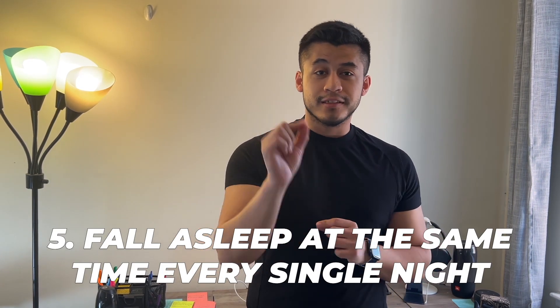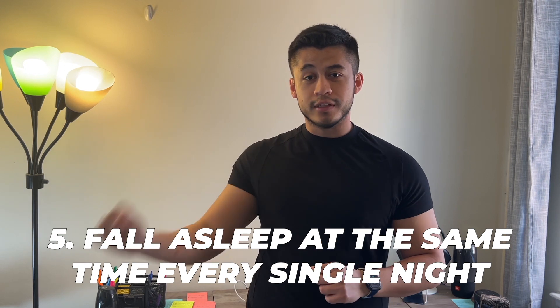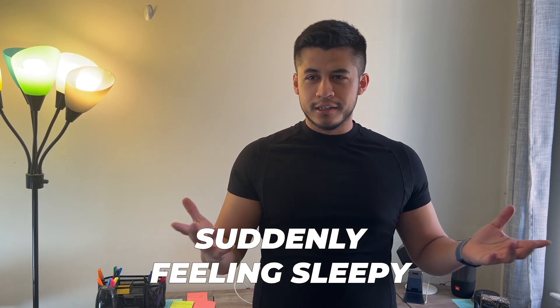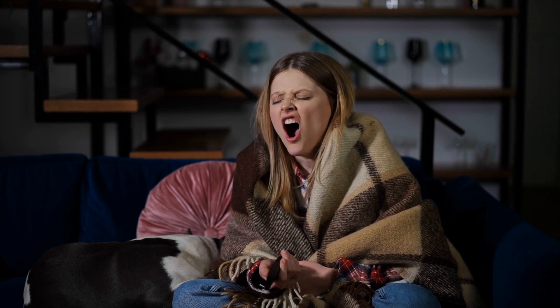Tip number five is to fall asleep at the same time each and every single night. If you fall asleep at midnight, try to gradually reduce it a little bit. Falling asleep at the same time every night creates a pattern for your body where, without you even knowing it, if you normally fall asleep at 11, at 10:40 you suddenly feel sleepy even though you were wide awake five minutes ago.